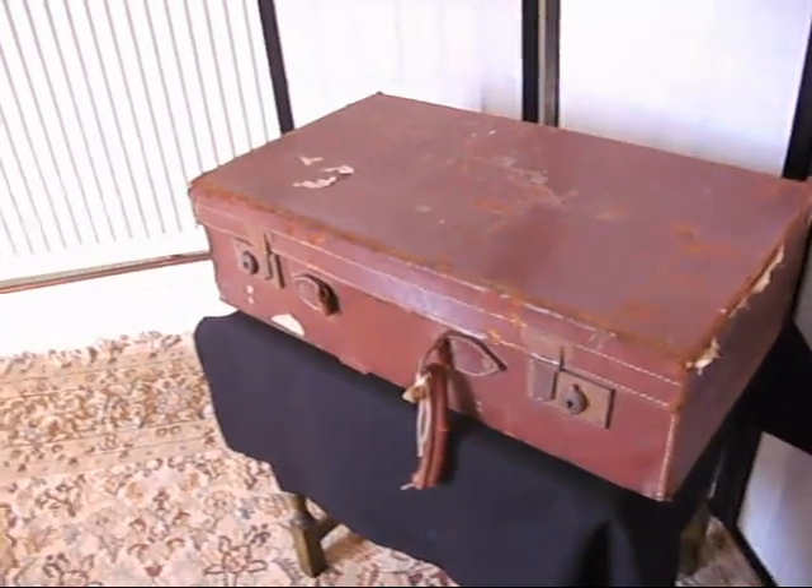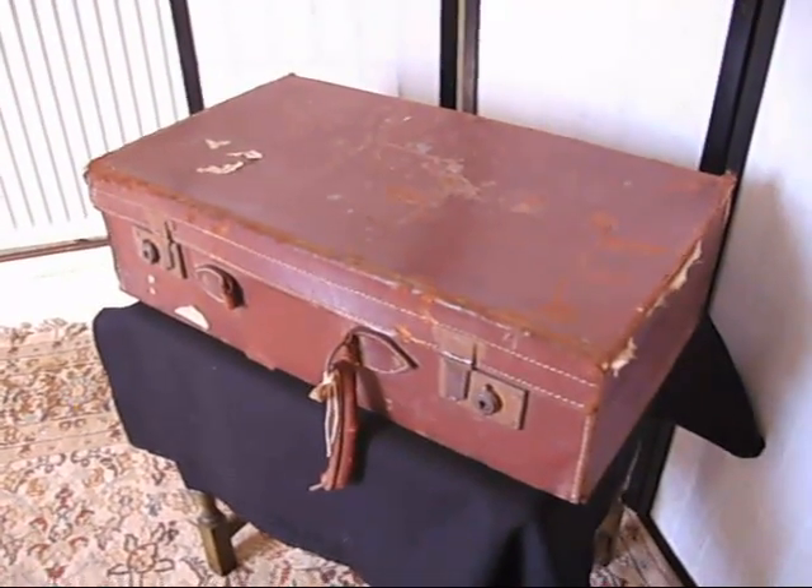Under the hammer next, we've got this lovely old battered suitcase. It's seen better days, sadly, but then haven't we all. It's got some fantastic character about it.